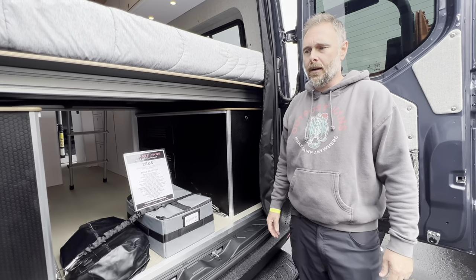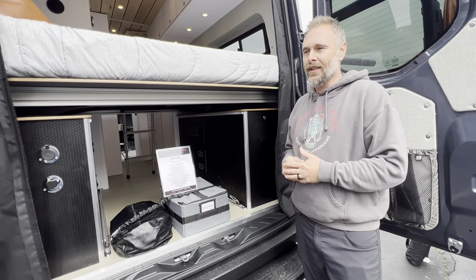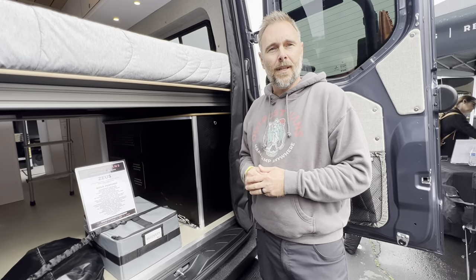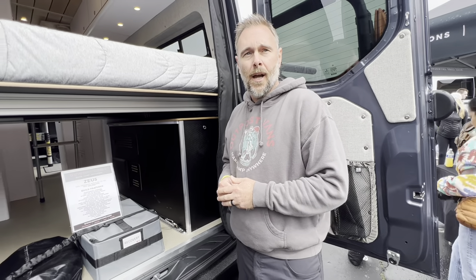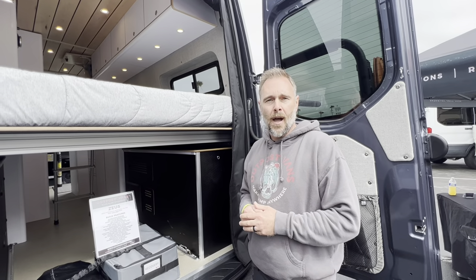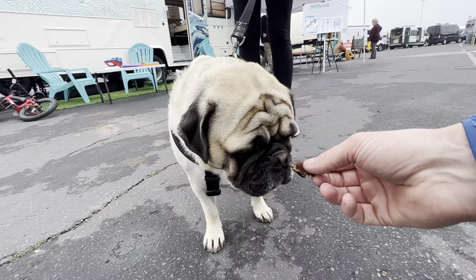With that 47-gallon tank you get roughly 900 miles to a full tank. Extended fuel tanks are becoming a common request — especially for people heading to Mexico or out of state to fill up on cheaper diesel before returning to California. Outpost Vans is based out of Oceanside. They do custom vans and rentals — you can find them at outpostvans.com or on social media.